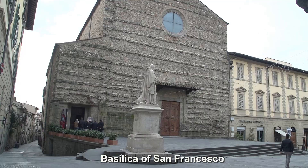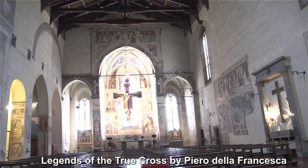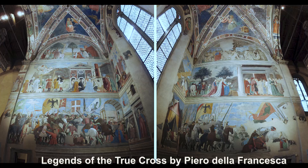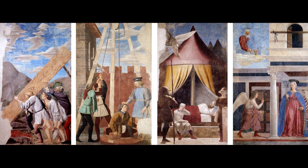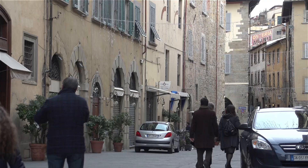Within ten minutes' walk from the train station you can reach the Basilica of San Francesco, perhaps the major landmark of town, because inside is a series of fresco paintings by Piero della Francesca depicting legends of the True Cross — a world-famous collection of art. We'll take a closer look at these beautiful pieces at the end of the video.